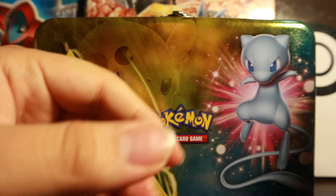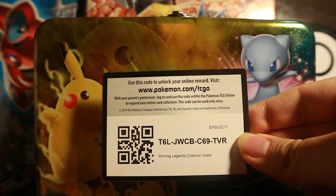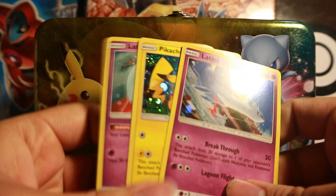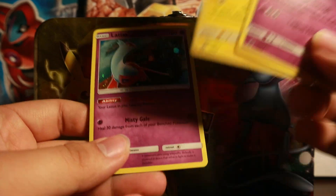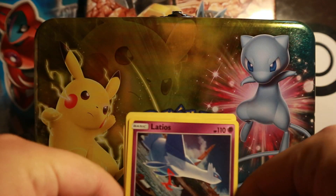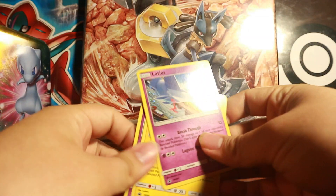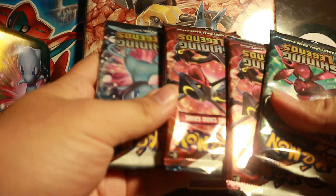We have our promo cards here — here's the code card for you guys right there. For the promo cards we have Latios promo foil, Latios promo foil, Latios promo foil, and a Pikachu promo foil — very nice. Setting those to the side now.